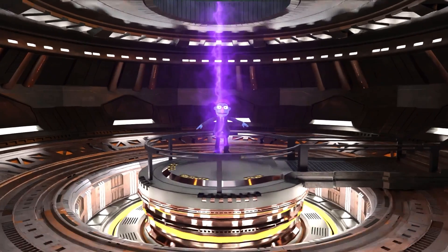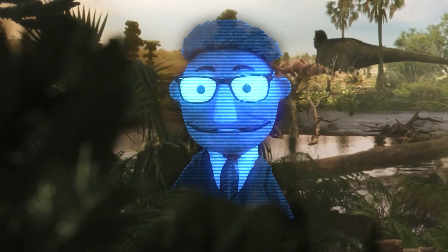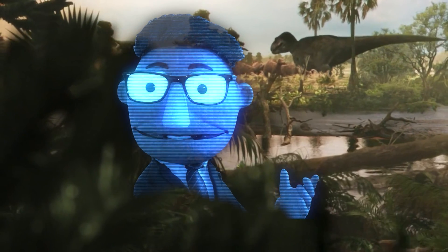It looks like they're beaming me down as a hologram! Hello again, it's me, Professor Feltman. I'm reporting from 65 million years ago — BF, that's before Felt — at the end of the Cretaceous period.